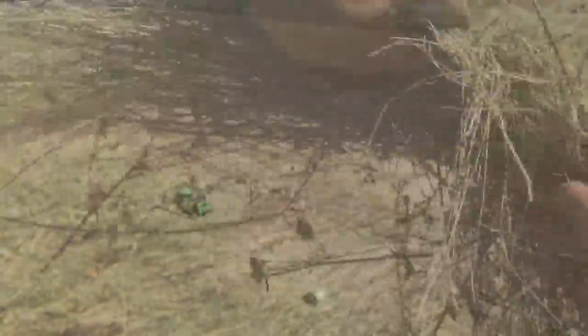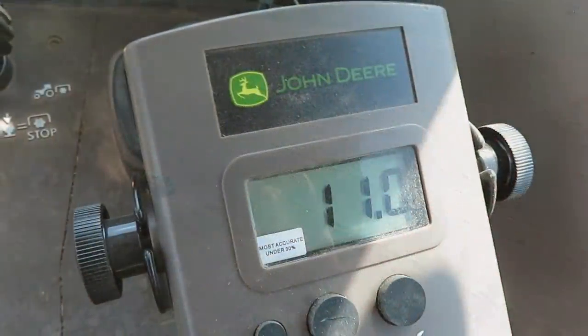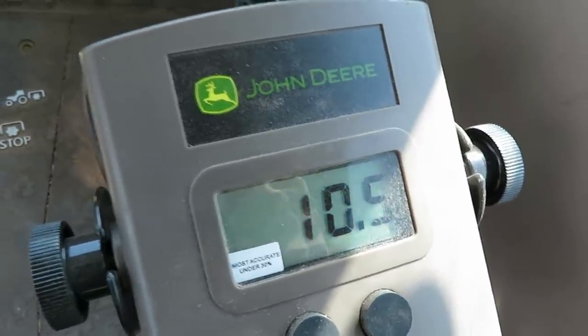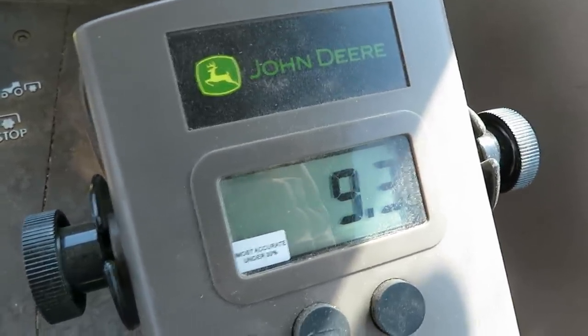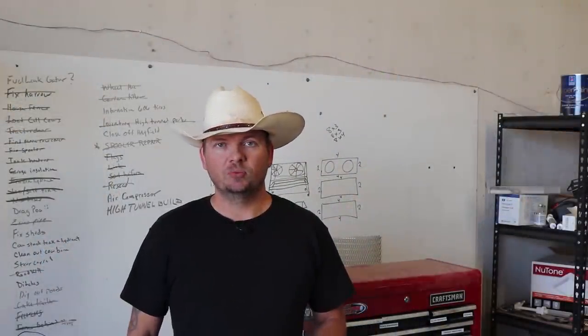When we bale, we want our grass to be less than 16 percent moisture. We have a handy meter in the baling tractor that takes an average of the moisture level of the grass in the baler — as you can see, it's pretty dry. This year, with the rain, the rake has been getting a workout.